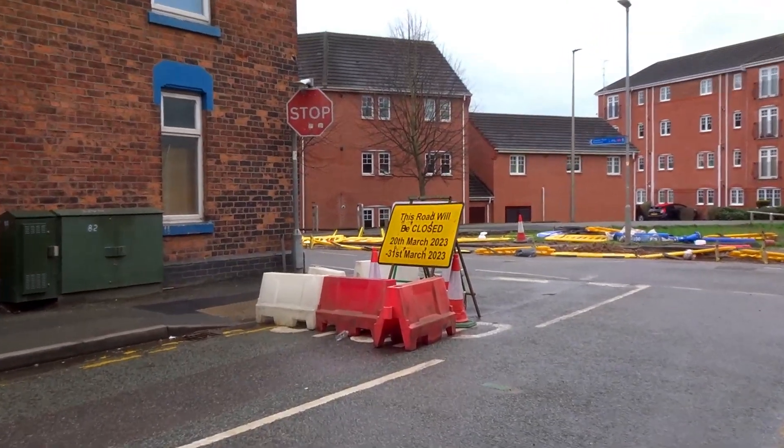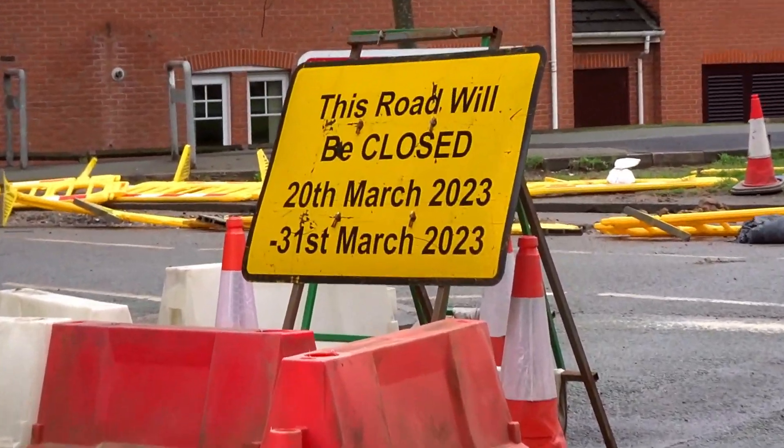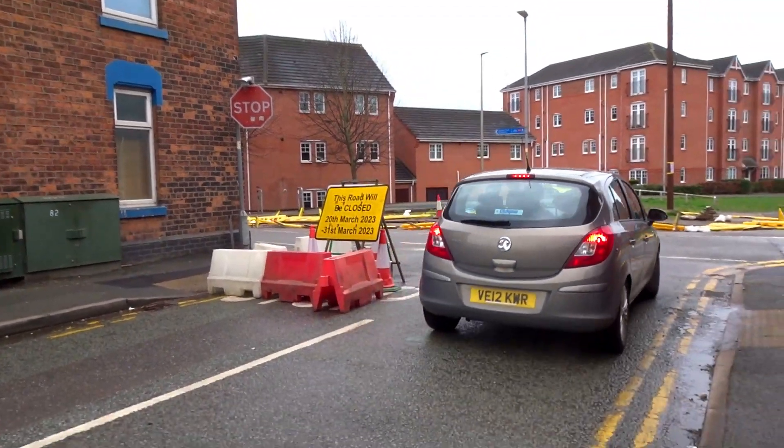The blackboard sign has now got a new notice — the road's going to be closed until the 31st of March. Still, people are ignoring it.